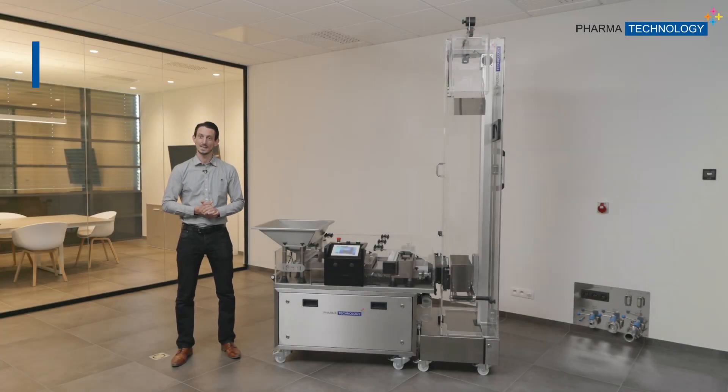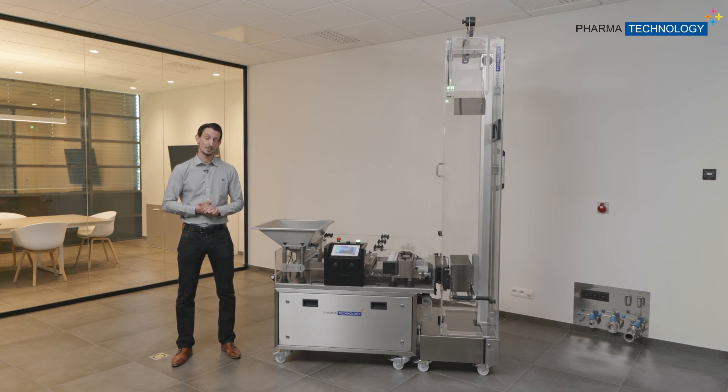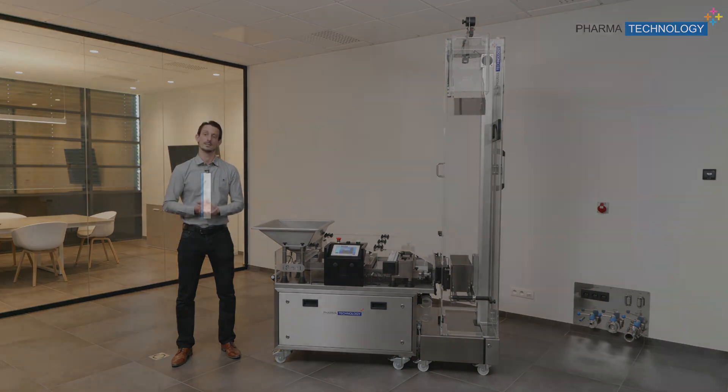Hello everyone and welcome. My name is Ivan Ferro and I'm Technical Director here at Fama Technology. Today we will talk about one of our latest developments, the iSort combined with the iLift. This is a machine for sorting and lifting tablets for packaging lines.